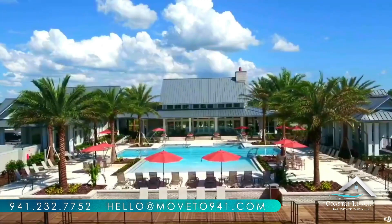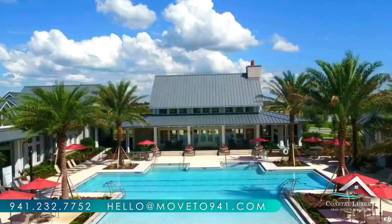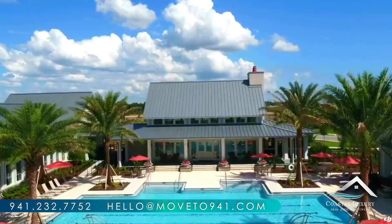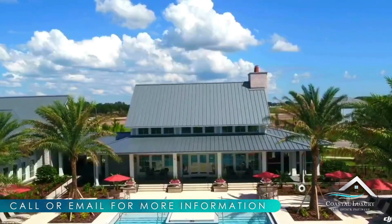Arbor Grand features innovative villa and single-family architectural designs that amaze and will suit your needs. Home sizes range from 1,500 square feet all the way to 4,500 square feet and are available in one- and two-story plans.